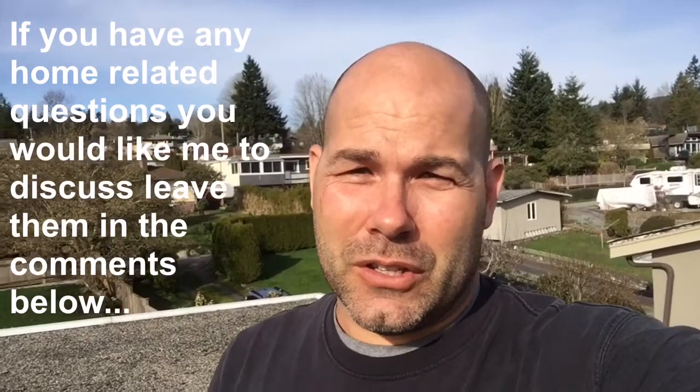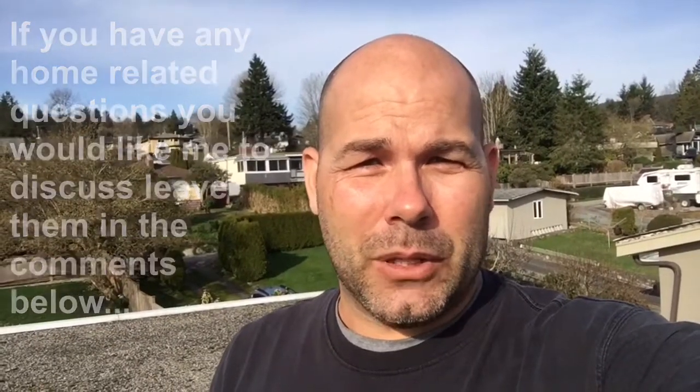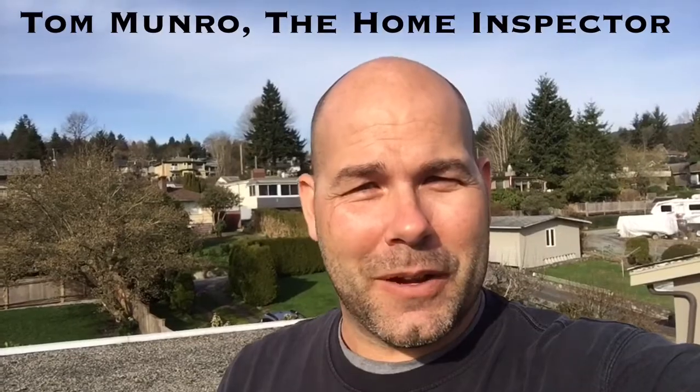If you have any home related questions you'd like me to discuss, leave them in the comments below and let's figure them out. I post videos weekly, don't forget to subscribe. Until next time, I'm Tom Munro, the home inspector.